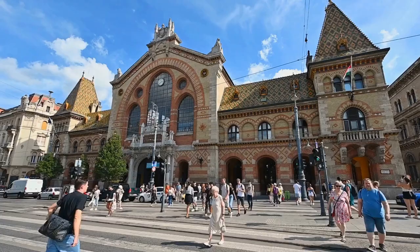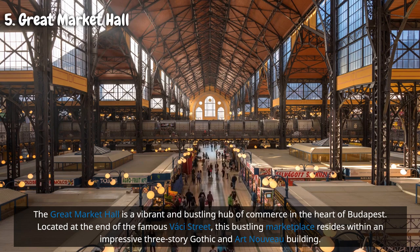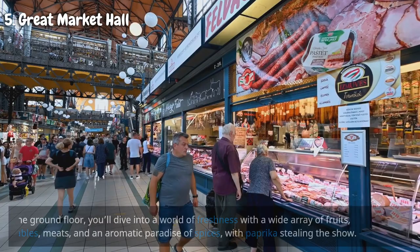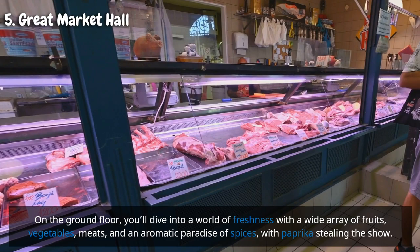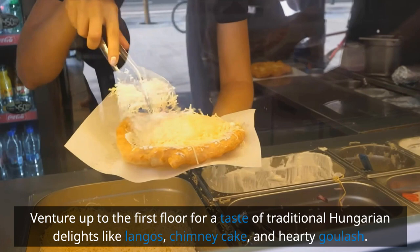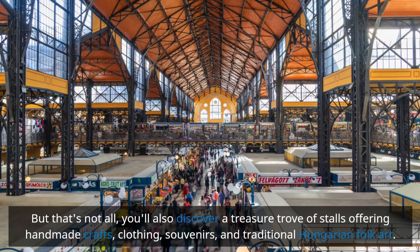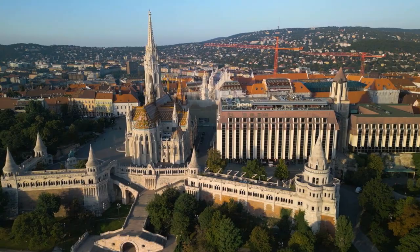The Great Market Hall is a vibrant and bustling hub of commerce in the heart of Budapest, located at the end of the famous Váci Street within an impressive three-story Gothic and Art Nouveau building. On the ground floor, you'll find a wide array of fruits, vegetables, meats, and spices — with paprika stealing the show. Venture up to the first floor for traditional Hungarian delights like lángos, chimney cake, and hearty goulash, plus a treasure trove of handmade crafts, clothing, souvenirs, and traditional Hungarian folk art.